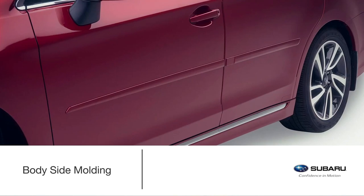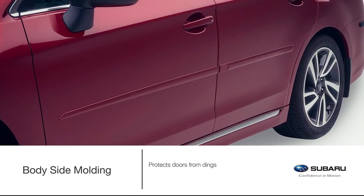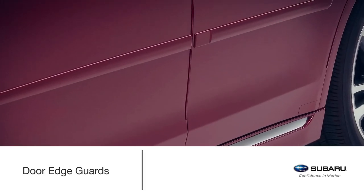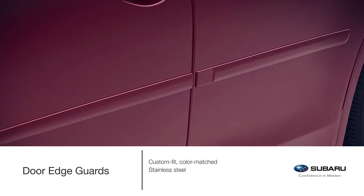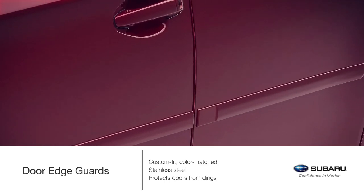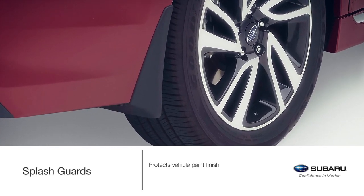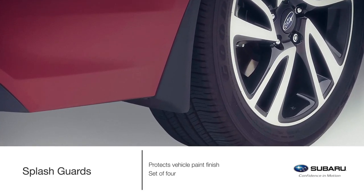Genuine Subaru bodyside moldings help to protect doors from unsightly dings and dents during everyday travels. Body side moldings are color matched to coordinate with the styling of the vehicle. Do even more to preserve the appearance of the Legacy with custom fit, color matched, stainless steel door edge guards. They're designed to help protect the door edges from dings and chips while seamlessly blending into the door design. Protect the vehicle's paint finish from stones and road grime with Genuine Subaru splash guards, which come as a set of four.